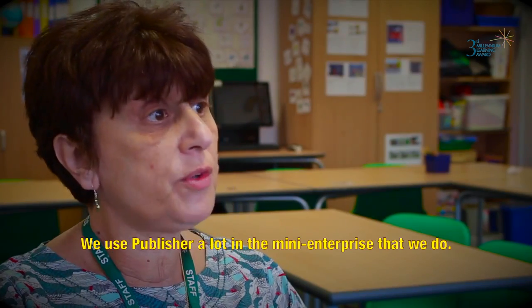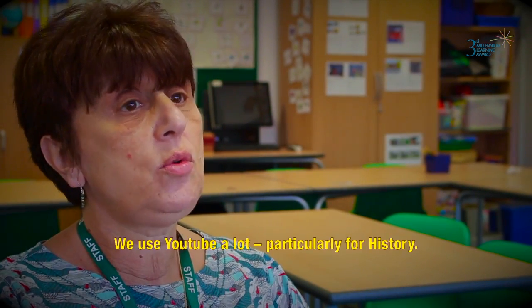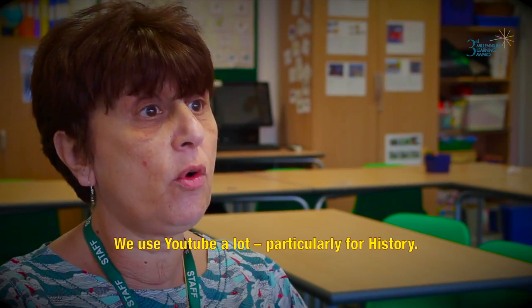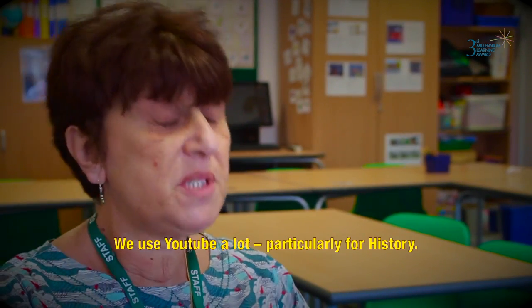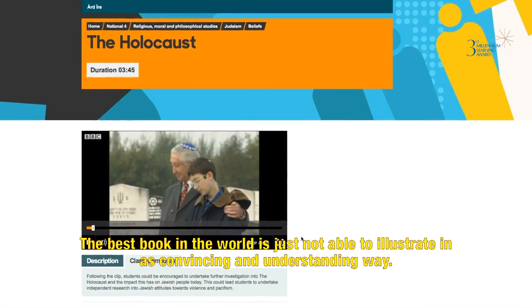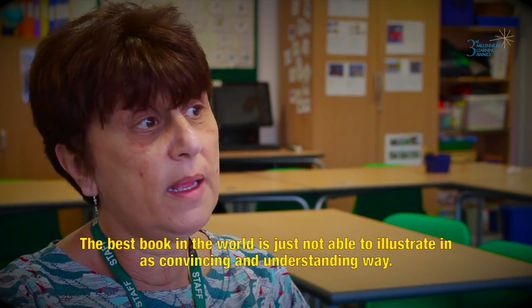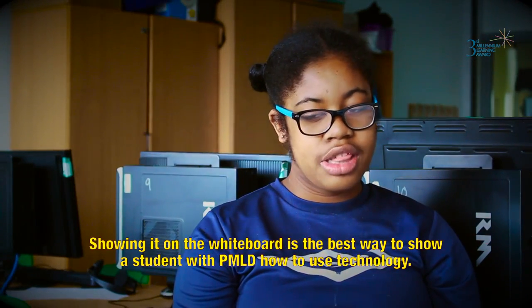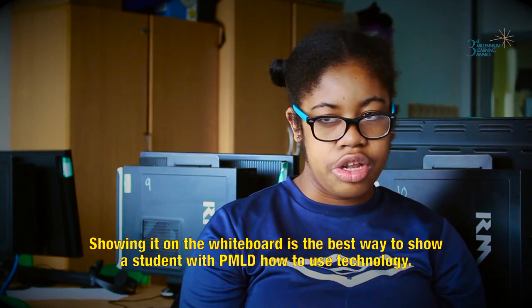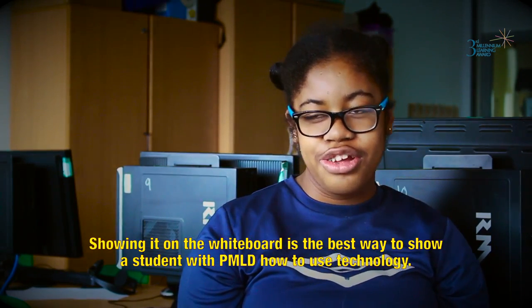We use Publisher a lot in the mini enterprise that we do. We use YouTube a lot, particularly for history. The best book in the world is just not able to illustrate in as convincing and understanding a way. Showing it on the whiteboard is the best way to show a student how to use technology.